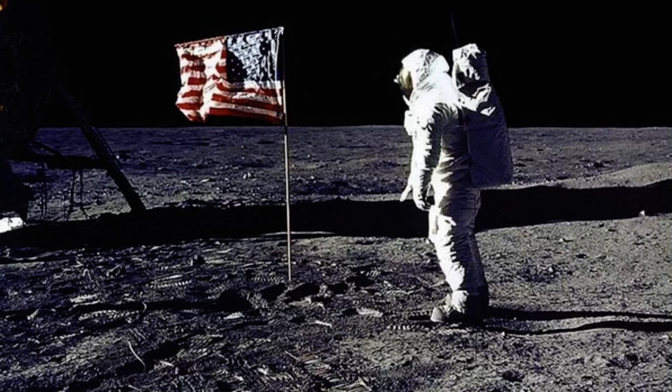Five more Apollo missions landed successfully on the moon after that first mission. In the end, the Apollo astronauts brought back a total of 842 pounds of moon rocks. Many of these rocks are on display in museums around the world. Apollo 17, launched in 1972, was the last mission to reach the moon. Nobody has returned to the moon since. That is bound to change as humans continue to explore outer space.